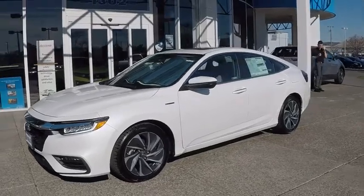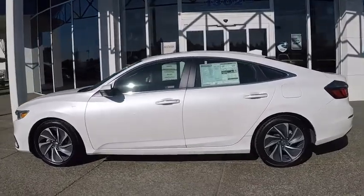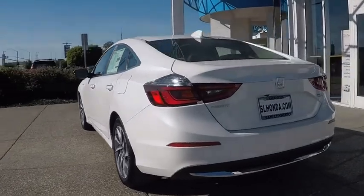You are going to love the 2020 Honda Insight. 40 mpg, smooth ride, performance, exterior, interior — Honda Insight has it all.